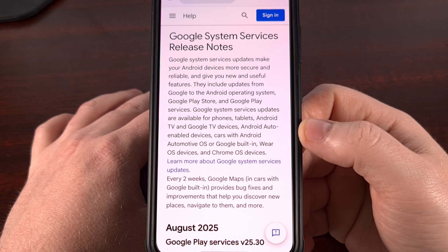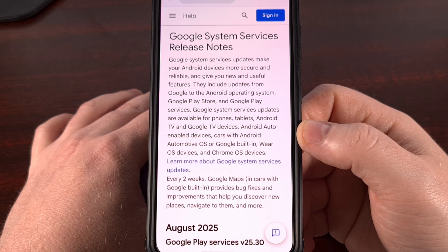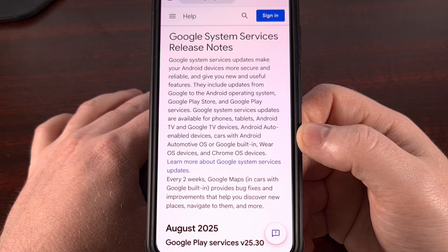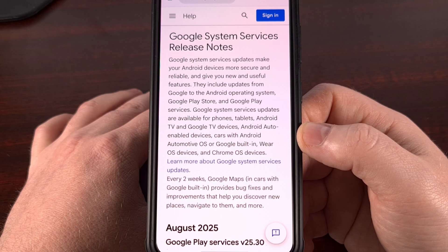Google has released this week's update for Android, which has come in the form of a Google System Services update. Today I will be going over what has been changed with the new versions of the Google Play Store application and the Google Play Services application.